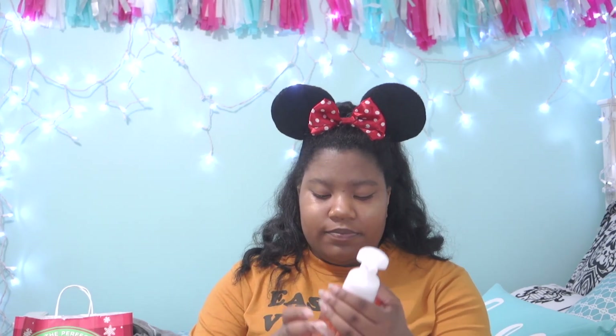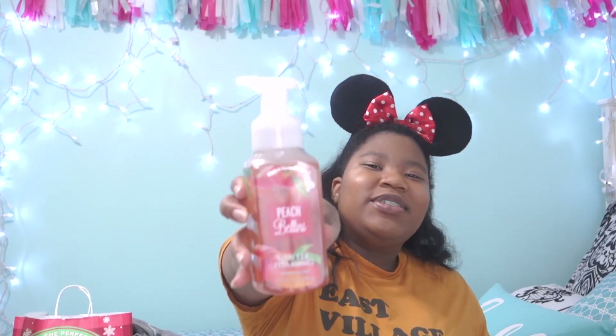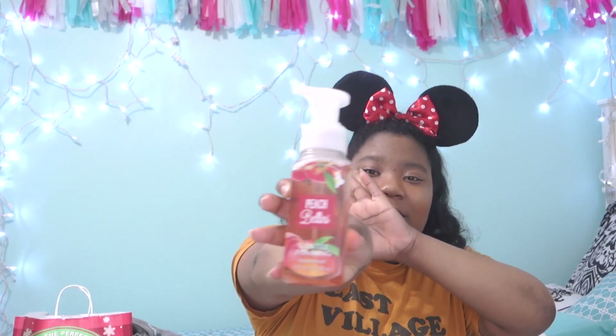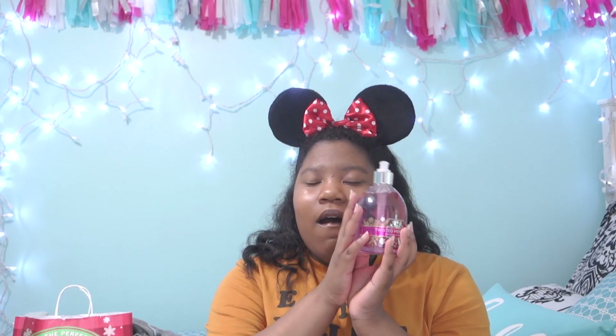Then we have this Peach Bellini Gentle Foaming Hand Soap, and then we have this Twisted Peppermint Hand Soap. Moving on to the next batch of Bath and Body Works things.